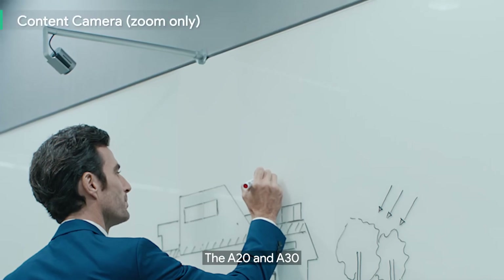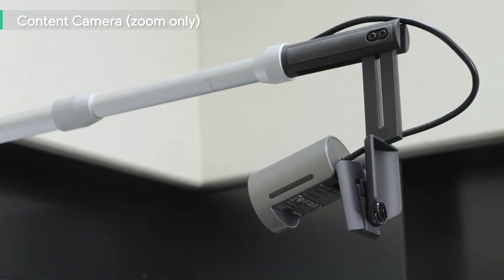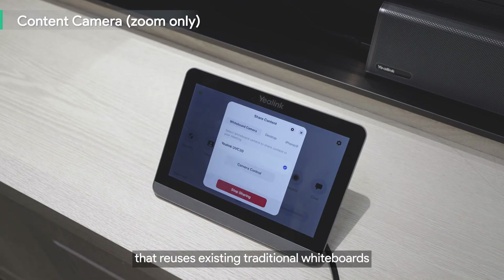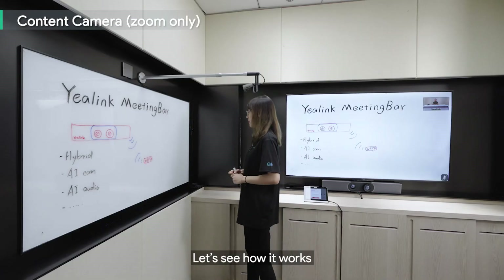The A20 and A30 support whiteboard content sharing with the UVC30 content camera. Featuring an easy-to-deploy system that reuses existing traditional whiteboards, the content camera enables real-time collaboration.